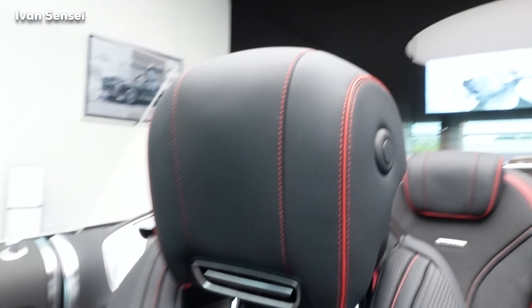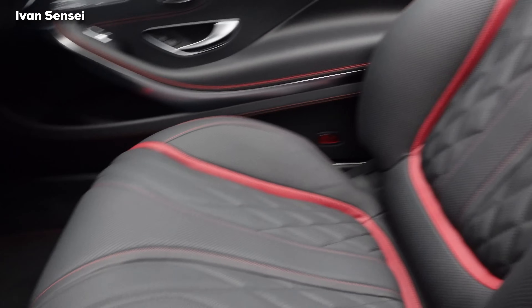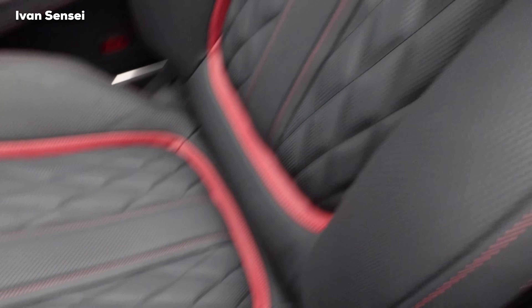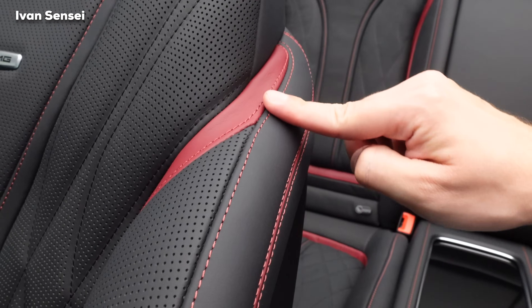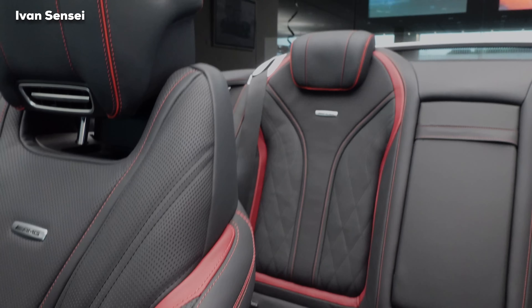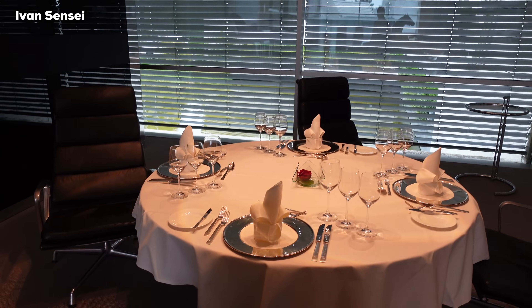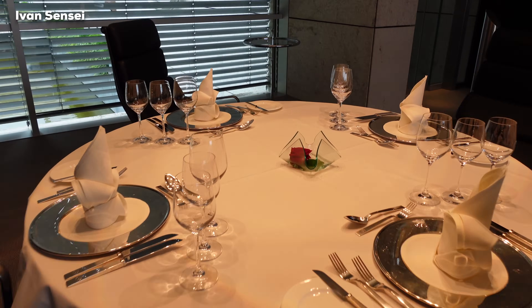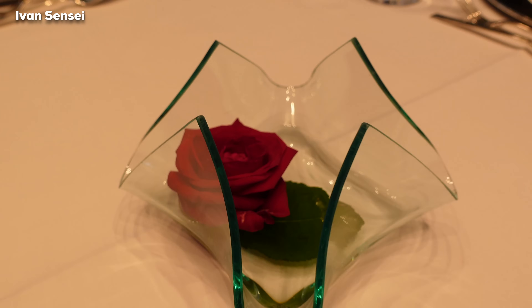The middle compartment opens from either side — a great detail. The seats feature diamond stitching with insane comfort; they are the best seats Mercedes-AMG offers. Here at the studio you can also see the full level of customization available at Mercedes-Benz, including beautiful rows of options when you collect your vehicle.